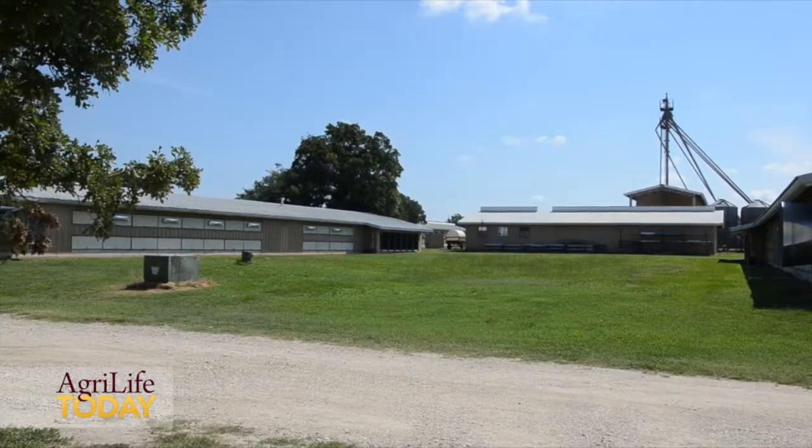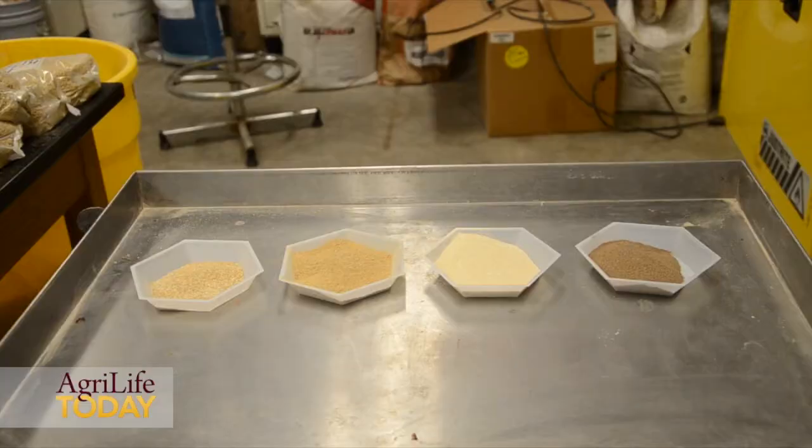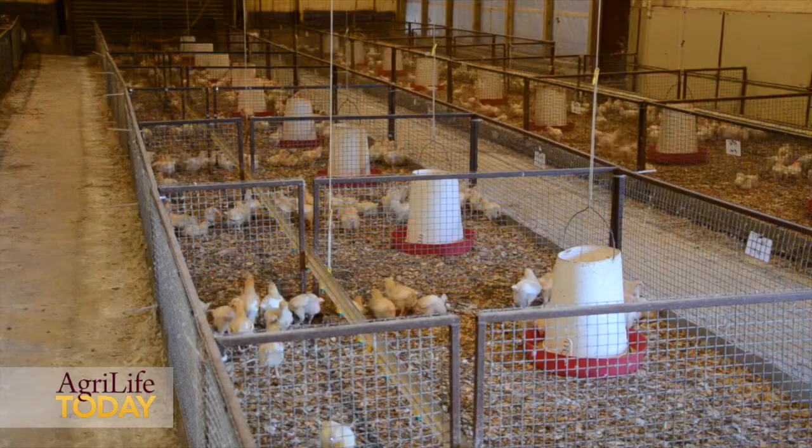I'm Dr. Jason Lee and we're at the Texas A&M University Poultry Research Center in College Station, Texas. In this particular experiment, we're evaluating the use of dietary enzymes in broiler meat production to evaluate the body weight gain and feed conversion ratio of market broilers.